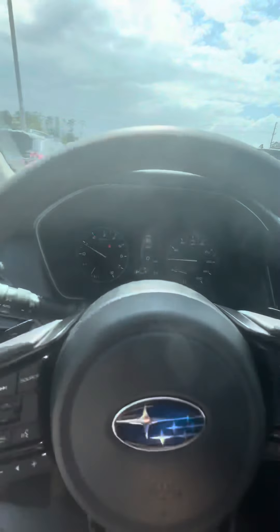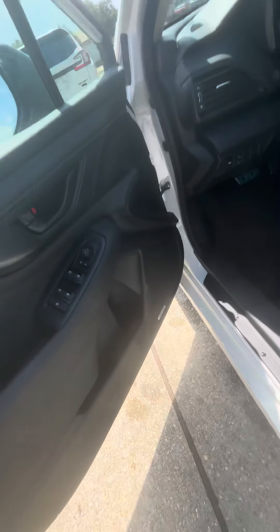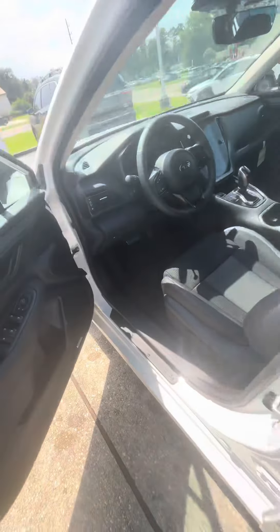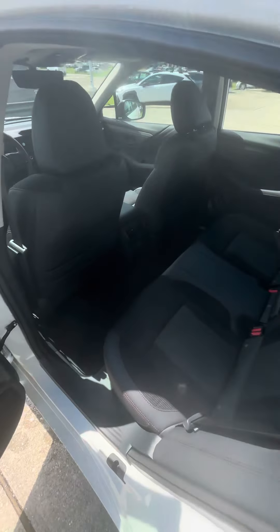You do have all of your EyeSight safety features, heated seats, blind spot detection, rear cross traffic control, as well as a sunroof and your Harman Kardon premium speakers.